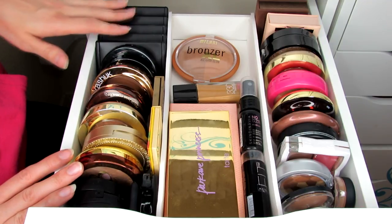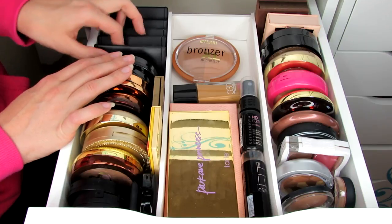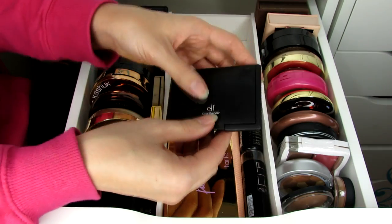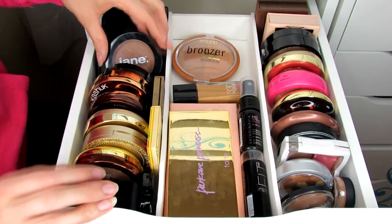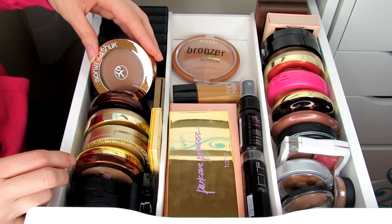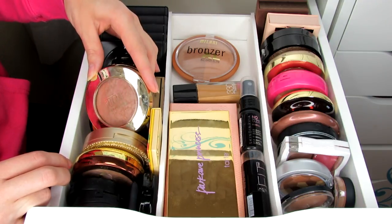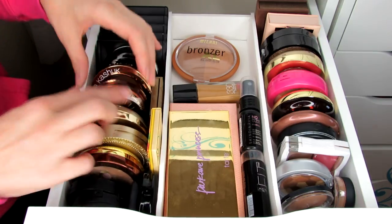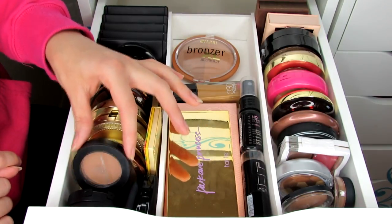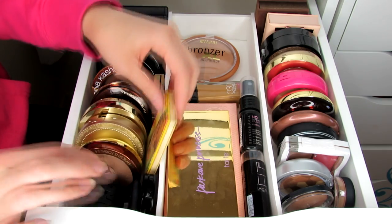These are my bronzers. I have a bunch of ELF compacts including blush-and-bronzer duos in cream, matte, and regular finishes, plus quads with four bronzing colors in a cool and warm version. There's a Jane Cosmetics bronzer, a NYX bronzer, a Sonia Kashuk cream one for cream contouring, Physician's Formula ones, a Milani matte limited-edition bronzer, and Too Faced Chocolate Soleil which is one of my absolute favorites. There are also more Physician's Formula options, ELF mineral bronzers, a mini Laguna, and an ELF blush in Taupe which is fantastic for contouring.